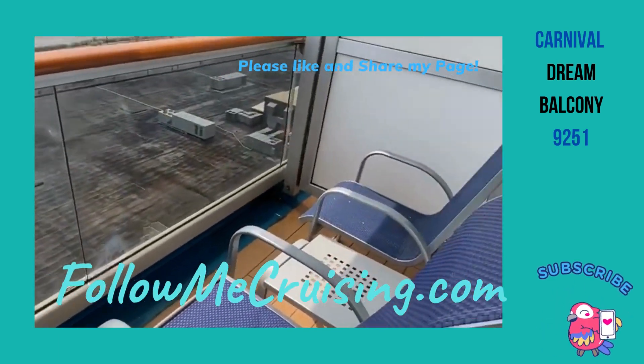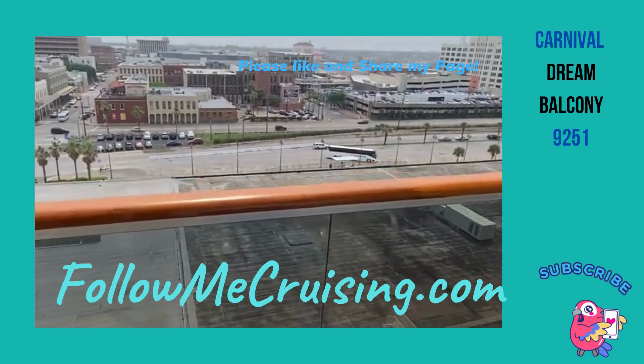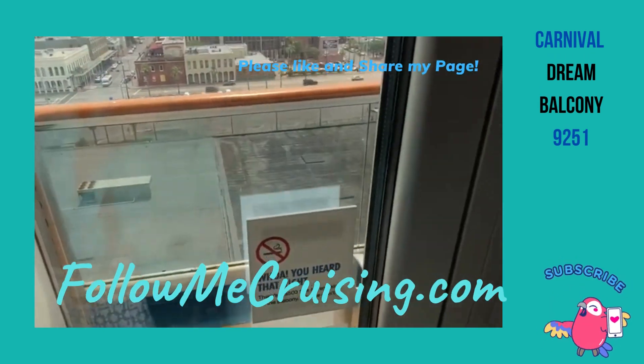And then fairly small balcony, but it's nice. And this is the Port of Galveston.